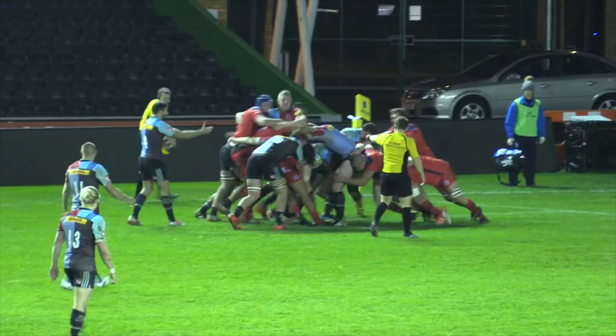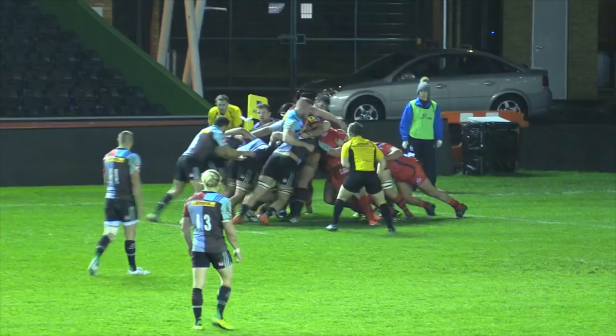Bristol United travelled to Twickenham on Monday night to face Harlequins in the latest Viva A-League fixture. Both teams, fresh off the back of a first round win, started strongly.